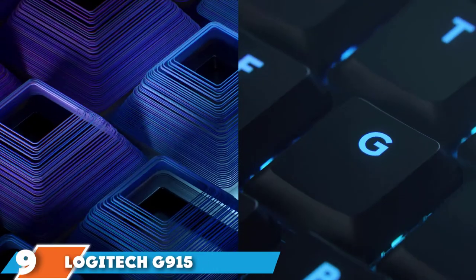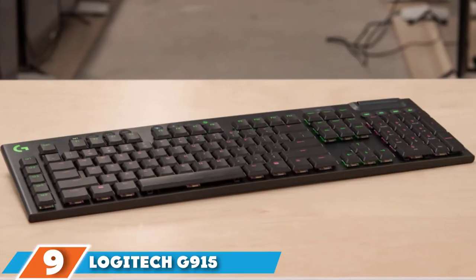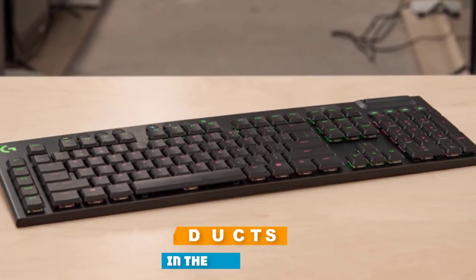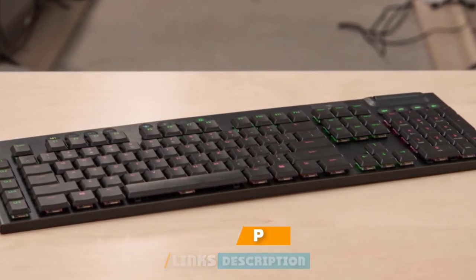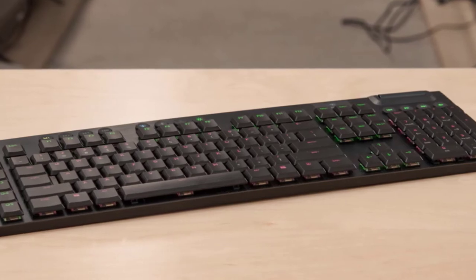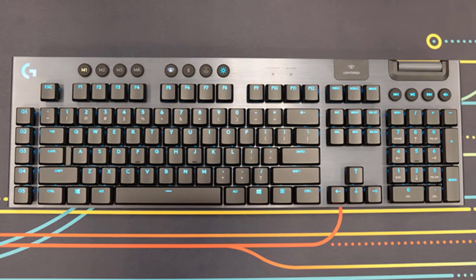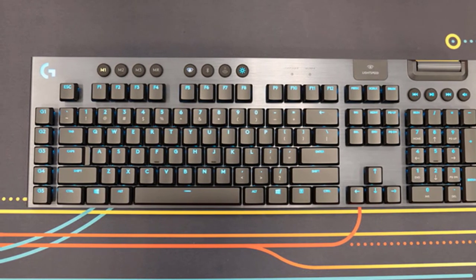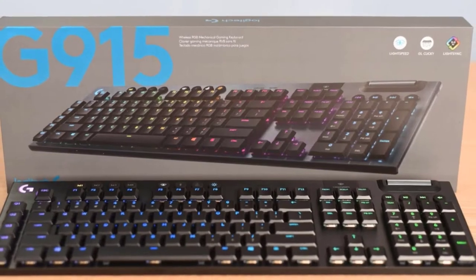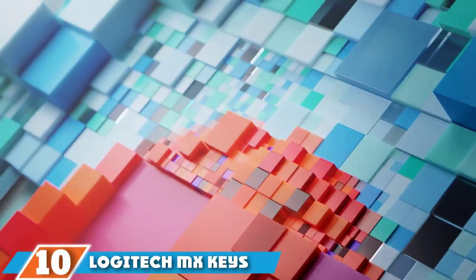At number nine we have the Logitech G915 Wireless Mechanical Gaming Keyboard. Logitech throws every feature into the G915 — the most expensive keyboard on this list. Its RGB lighting synchronizes with any content, making it a worthy investment for some gamers. You can also personalize each key or create custom animations from a choice of more than 16 million colors with the included software, and it uses aircraft-grade aluminum alloy for a solid, durable design.